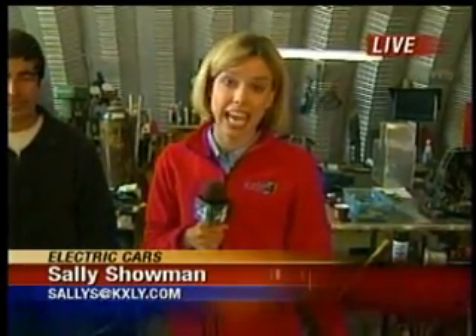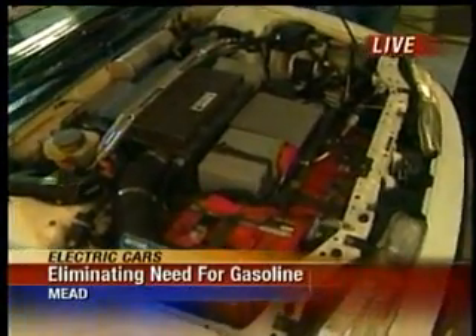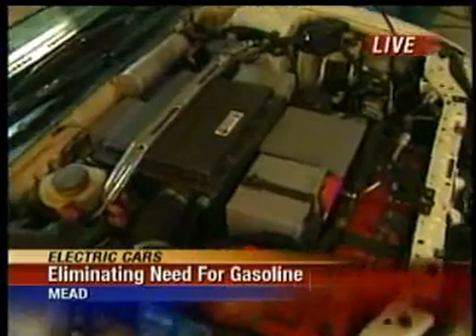Good morning. This car runs completely on batteries. All you need to do is plug it in at night — that's all you need. You never go to the gas station. I'm joined with Benny Haffkamp, who was the part designer for this whole plan.